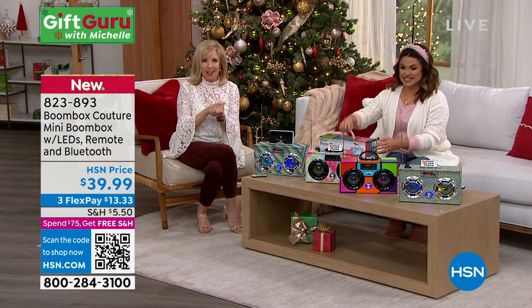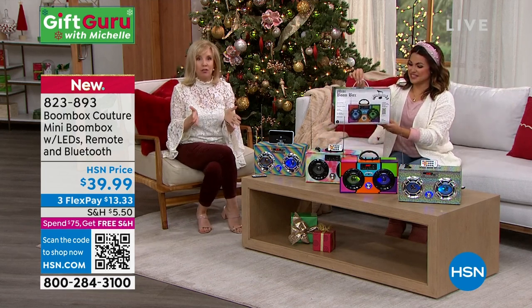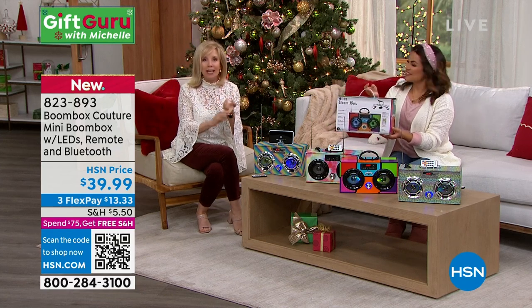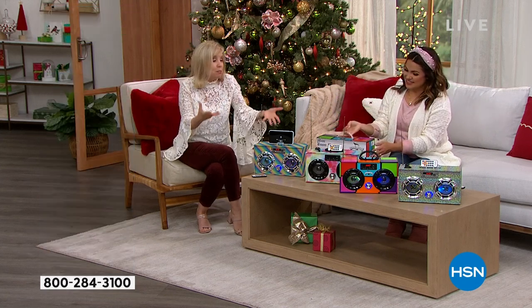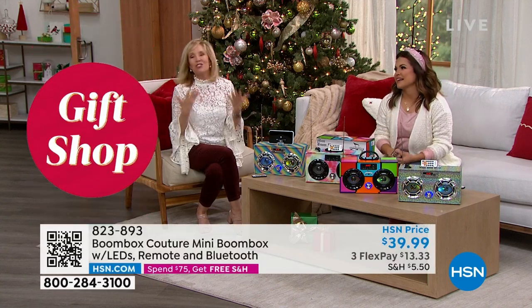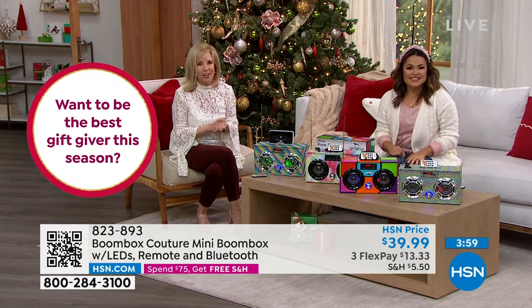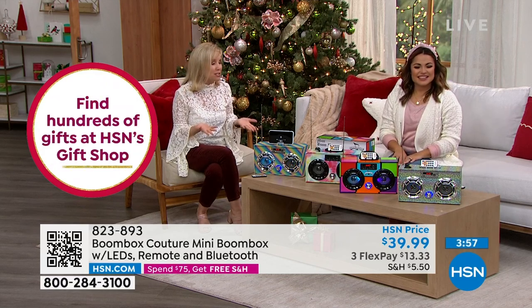The company that makes it, Trend Tech, is a family-owned company. They've been around for over 25 years. Everything they make is unique, special, fun, blingy, glittery — it's so holiday! I really think it's going to be a big, huge hit here, especially after Christmas in July.